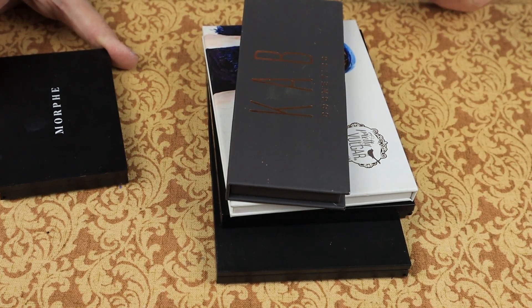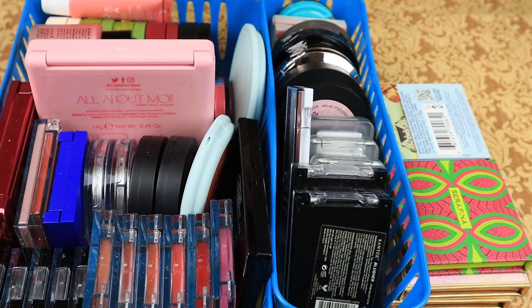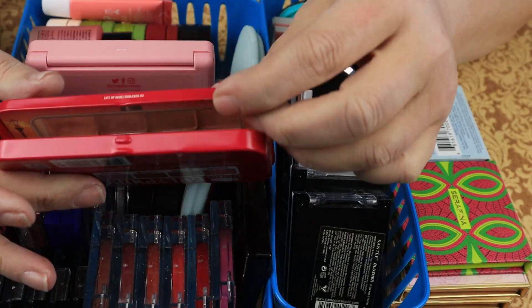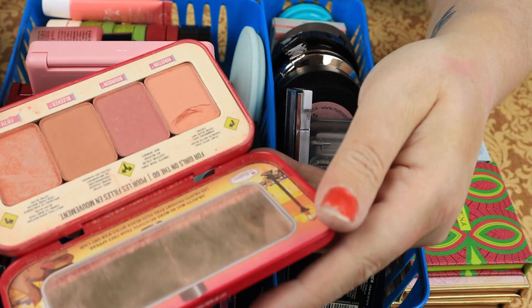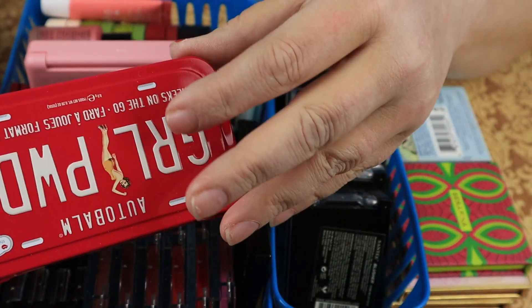Next up I will bring out the blush — that's going to be fun. Before I get into single blushes, I found this in my single blushes: it's the girl powder from The Balm. I am going to declutter this — I just don't need it and it keeps breaking on me.